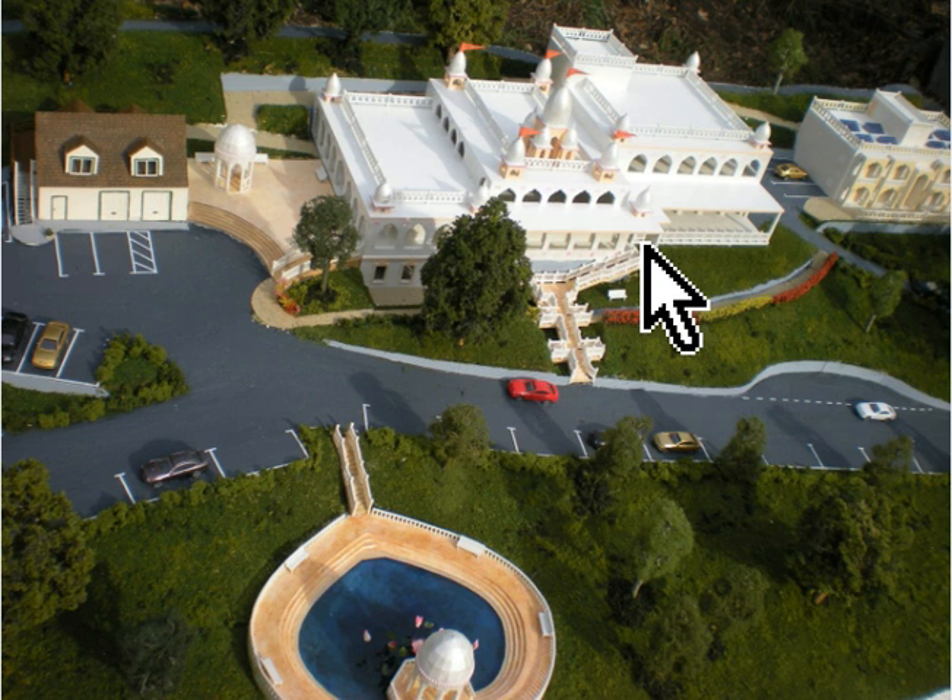To the right of the temple center building is a guest house — an eight room guest house. To the left of the temple center building is Maharaj's existing house. This is where Srila Govinda Maharaj stayed during his many trips to Soquel. Down in the front left of the model you can see Sri Giriraj Raj Kund that we are proposing to build.